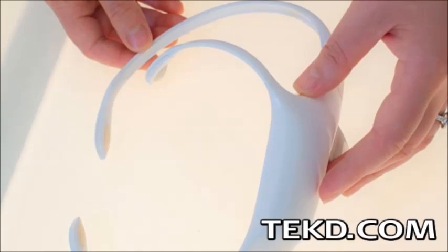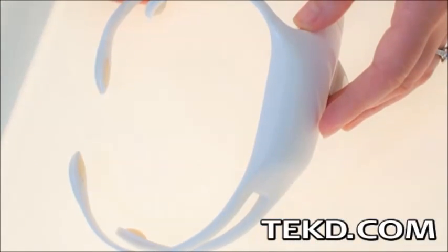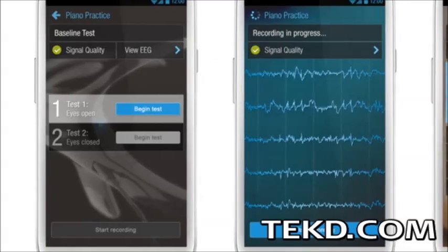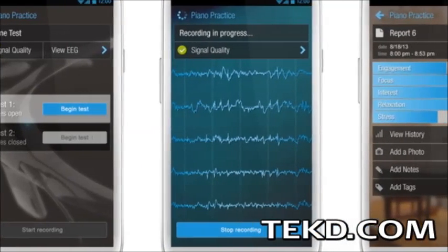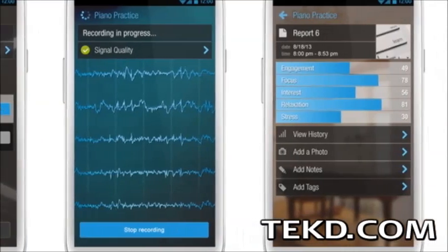The Emotiv Insight is a wireless headset that uses five EEG sensor pads and two reference pads that make contact with your head to measure your brain activity. The data the device collects is sent to a smart device and, with the app, the signals are interpreted to give the user a picture of their cognitive performance.